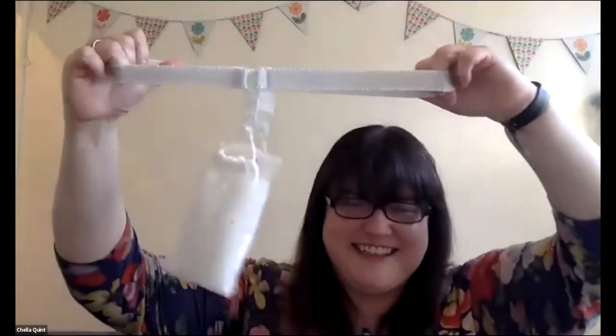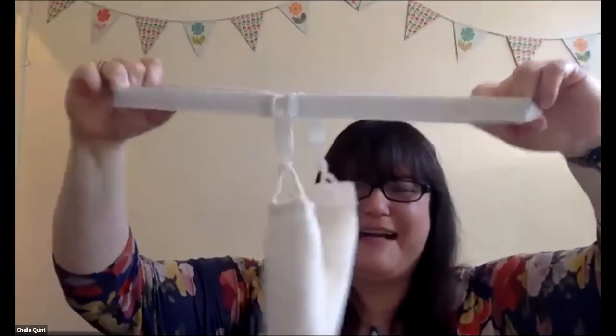Oh wait, I know what I was going to show you. Dr. White's leather pad and belt.